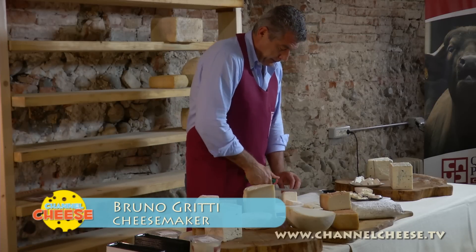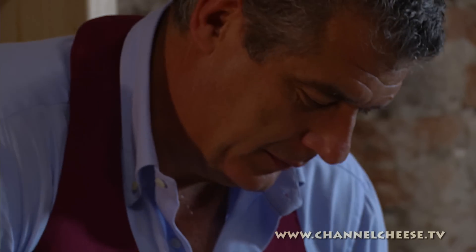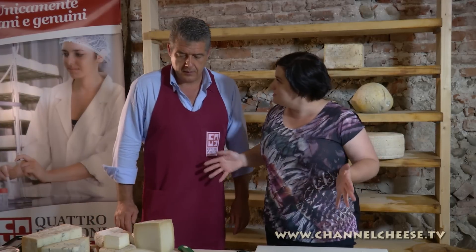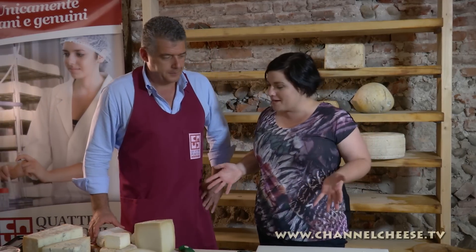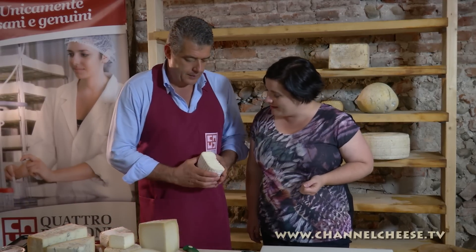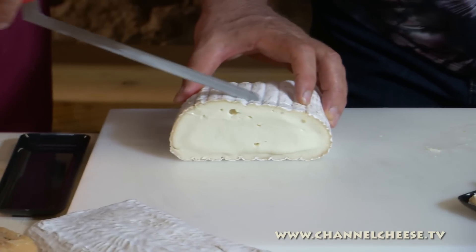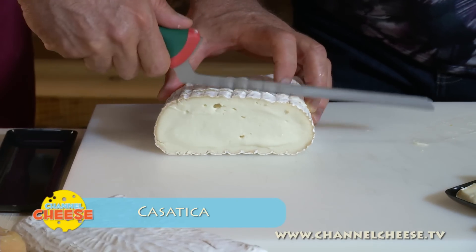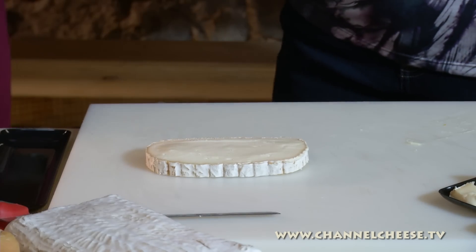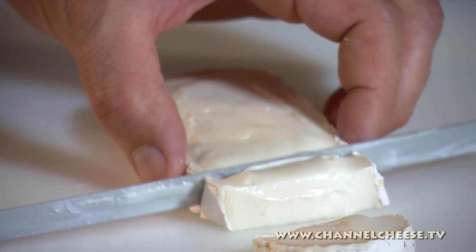Francesca's father Bruno oversees all the cheesemaking at Quattro Portoni, and he took me through a tasting of some of their signature cheeses in this 17th century cellar on their property. The first cheese is Casatica — very soft and creamy. Casatica is made in the style of a brie with a thin white mould on the outside. The high fat Buffalo milk produces a luscious snow white interior that has an incredibly smooth texture and a rich, dreamy flavour. Bruno describes the taste as very delicate and very mild.